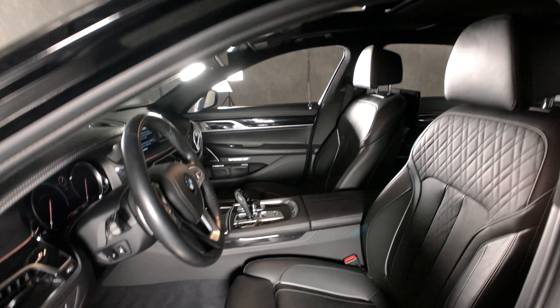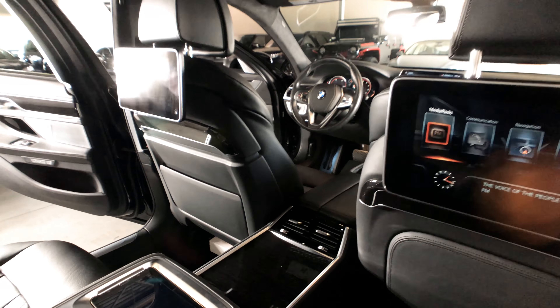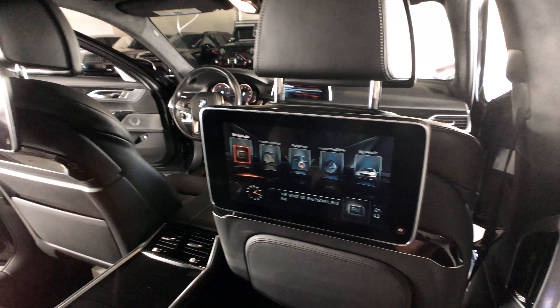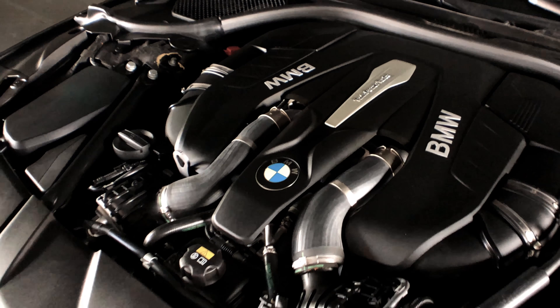Packaged with rear executive seating, you're going to enjoy being chauffeured around. Featuring massaging seats and a world-class entertainment system. Under the hood is a 4.4-liter twin-turbo V8 delivering 445 horsepower.